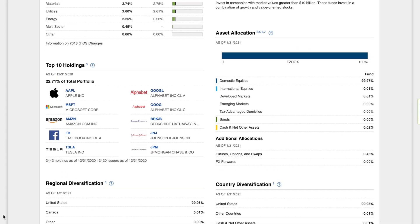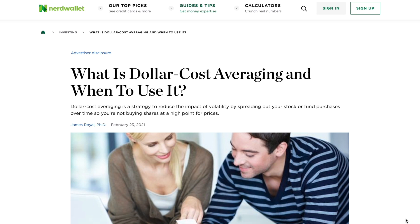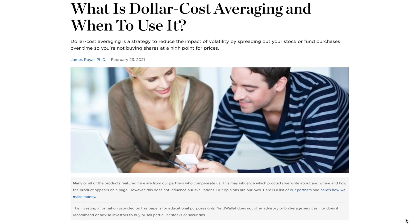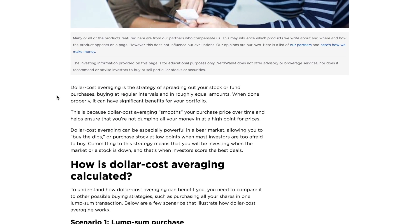I used dollar-cost averaging to invest in FZROX. Dollar-cost averaging, or DCA, is a strategy to reduce the impact of volatility by spreading out your stock or fund purchases over time, so you're not buying shares at a high point for prices. This approach suggests investing at regular intervals in roughly equal amounts. Though I invested in FZROX over several months, it wasn't necessarily a predefined interval or amount — I still feel like it qualifies as DCA, but I'll let you be the judge. Let me know in the comments after you see my real numbers.